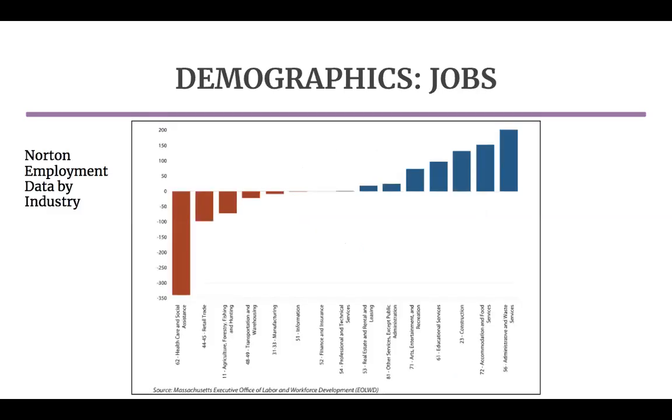Job creation is one way to attract new families, and is also one of the key goals identified by Norton for the redevelopment. Between 2010 and 2017, overall jobs in Norton grew by 10.4%, though circumstances vary greatly by industry, as seen in this figure. To plan job growth strategically, Norton staff will need to further investigate the reasons behind the growth and decline of certain industries and what types of jobs are in demand among Norton residents and statewide.